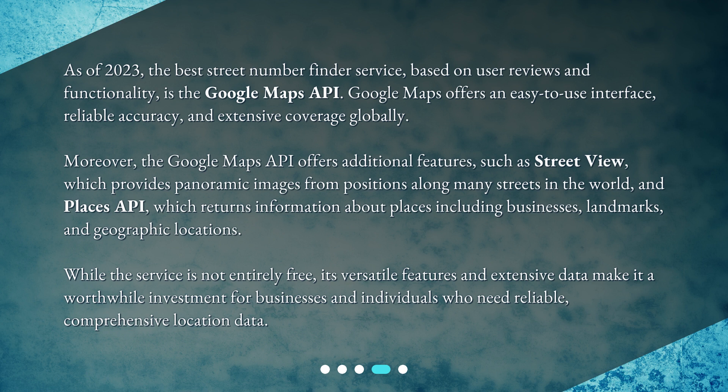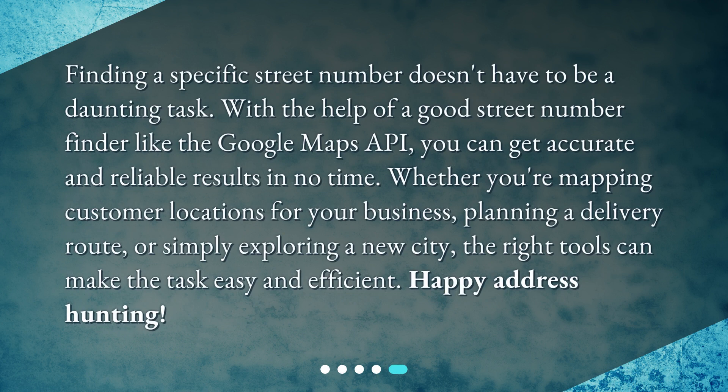Finding a specific street number doesn't have to be a daunting task. With the help of a good street number finder like the Google Maps API, you can get accurate and reliable results in no time. Whether you're mapping customer locations for your business, planning a delivery route, or simply exploring a new city, the right tools can make the task easy and efficient. Happy address hunting!